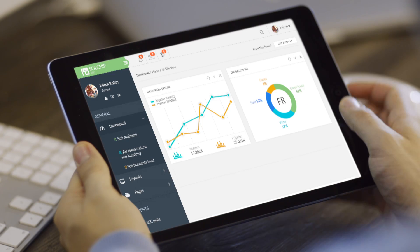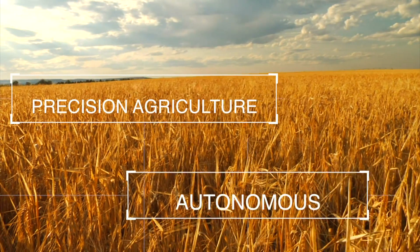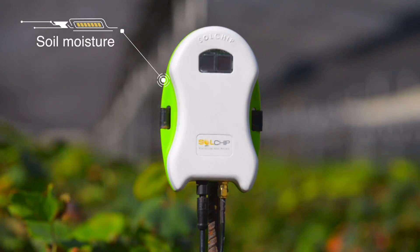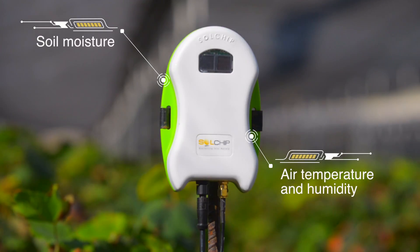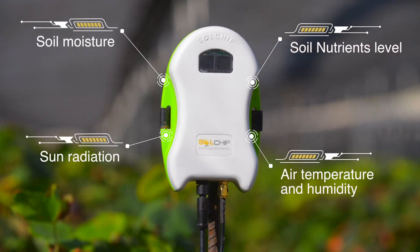Solchip Communication Platform, or in short, SCC, is an autonomous platform for precision agriculture that allows you to measure soil moisture, air temperature and humidity, soil nutrients level, sun radiation, and much more.